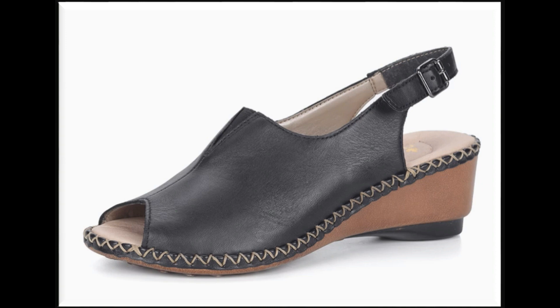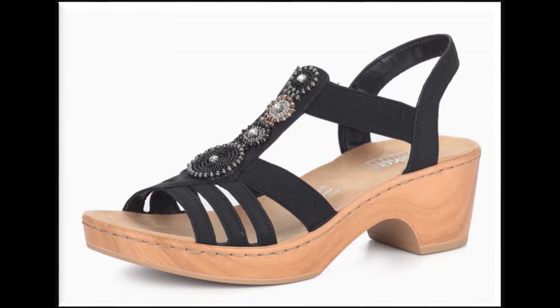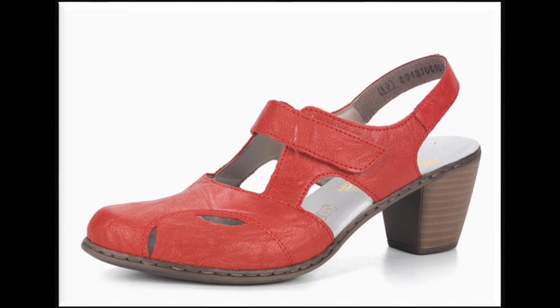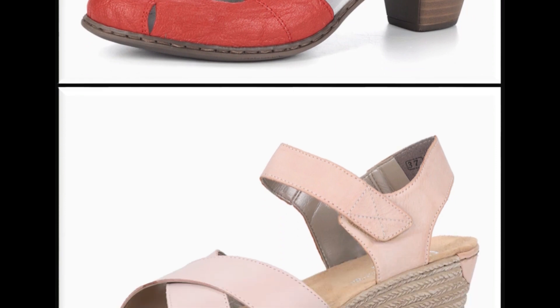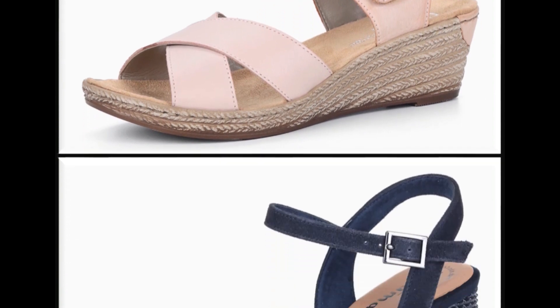Peep-toe slingback design is one of the best designs for this summer 2020. Low heels ke saath bohot khubsoorat sandals design kiye gaye hain. Different different sandals ki designs ke ap ideas bhi haasil kar sakti hain. Colors bhi kafi zyada khubsoorat hain, leather ki quality A1 hai.